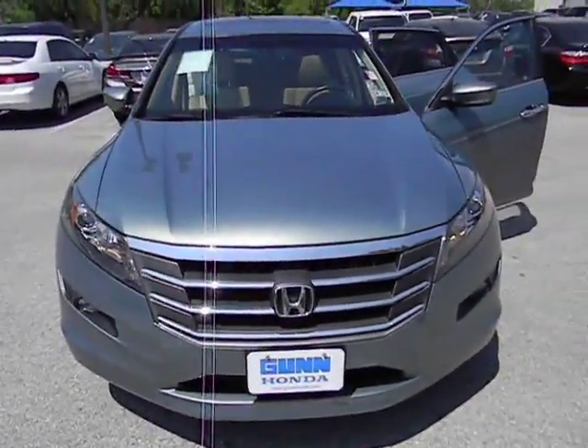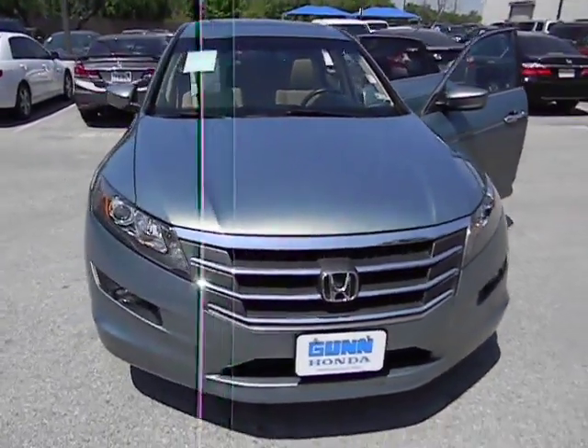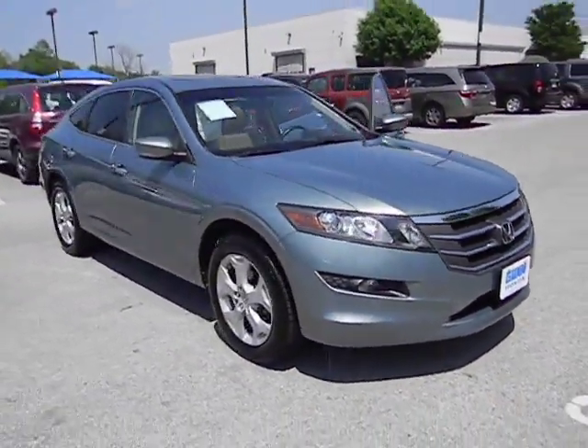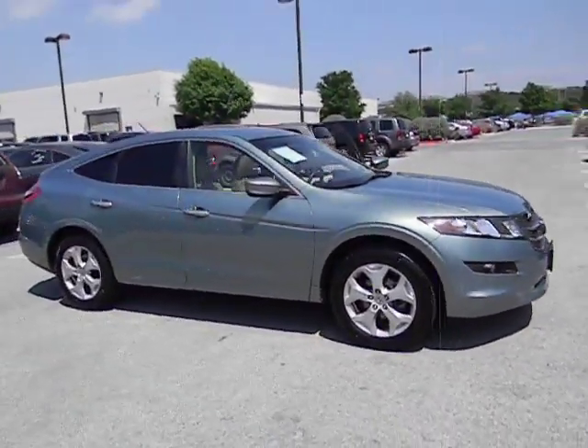2010 Accord Crosstour. Versatility. Is it a sports car, or pack it full of gear and it becomes an SUV? Accord Crosstour. This vehicle has less than 60,000 miles. Here are some of this vehicle's great options.